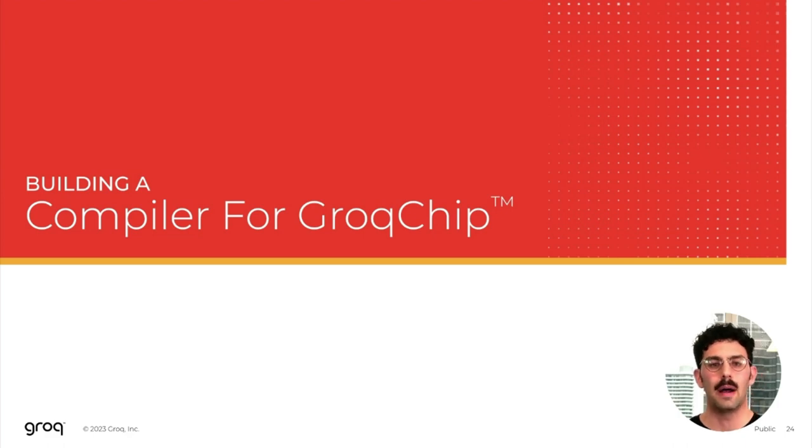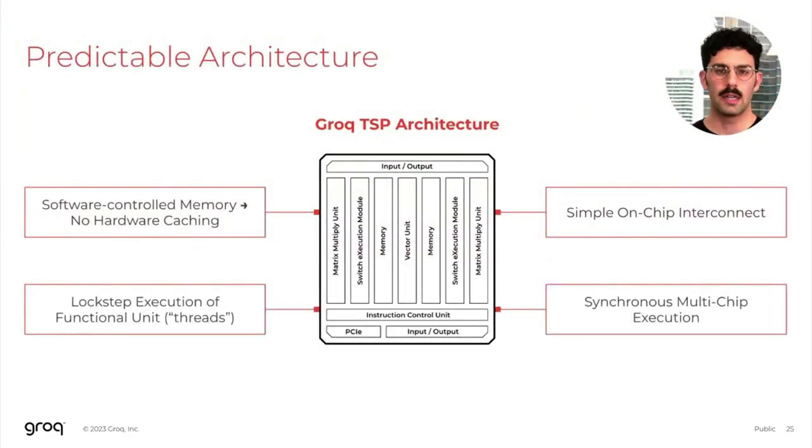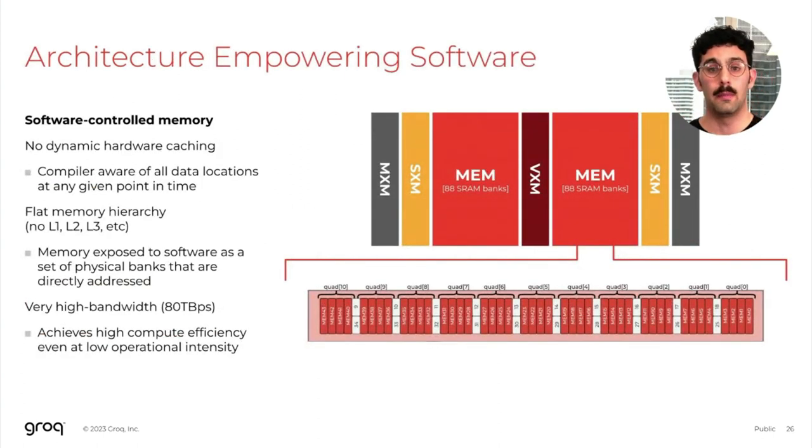Now I'd like to get into how this empowers our compiler. The Grok Tensor Streaming Processor architecture exhibits four characteristics that provide predictable compute that empowers our compiler. The first is software-controlled memory, meaning absolutely no hardware caching. The second is lockstep execution of our functional units. The third is a very simple on-chip interconnect. And finally, the Grok architecture provides a synchronous multi-chip execution paradigm. The Grok architecture provides software-controlled memory with absolutely no dynamic hardware caching, empowering the compiler to be fully aware of the physical location of all pieces of data throughout execution. There's no memory hierarchy — no L1, L2, or L3.